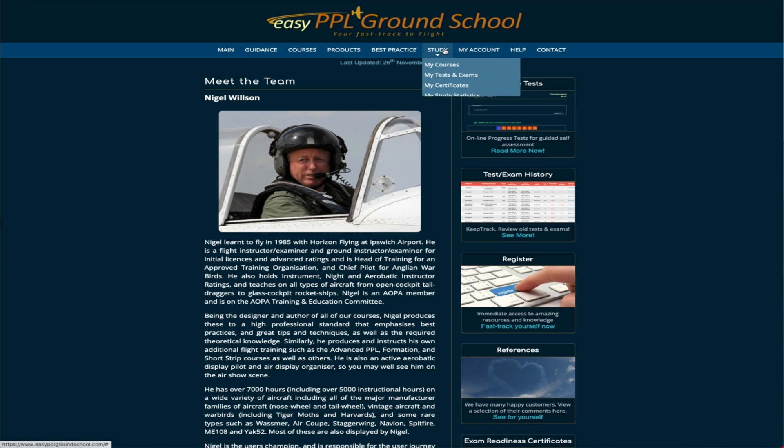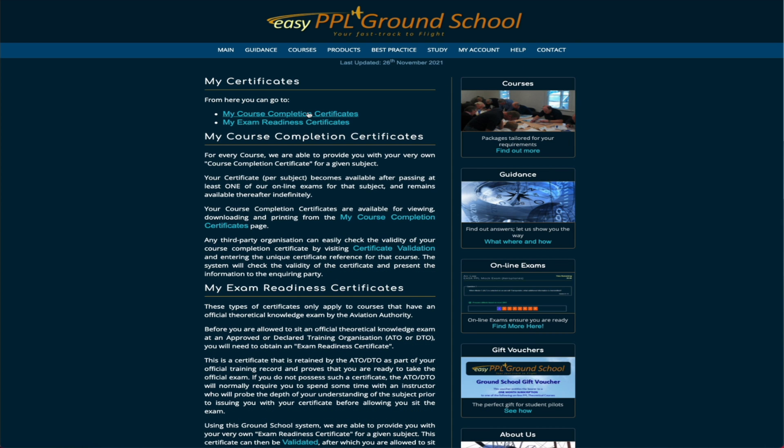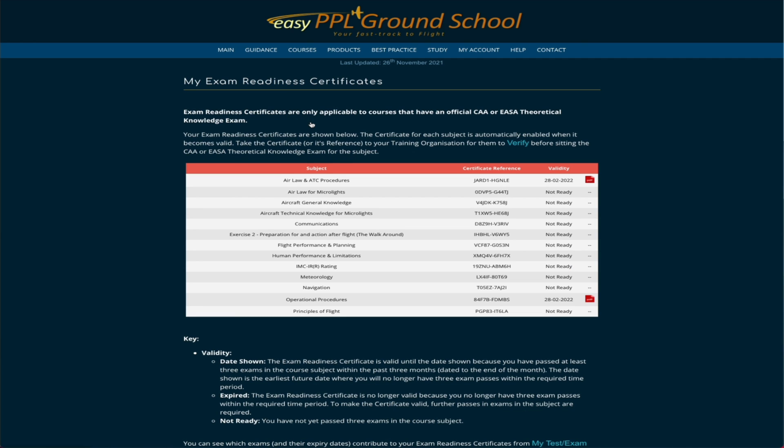When I go to the study section, I can see my certificates. One helpful feature is that when you've gone through the course material and done the mock exams and are getting a good enough pass mark — generally if you're getting over 75% at least three times — they will give you a certificate of readiness that you can show your flight school and instructor to help validate that you think you're ready to take the actual exam.